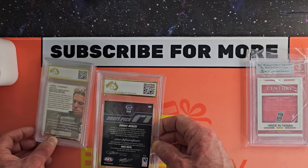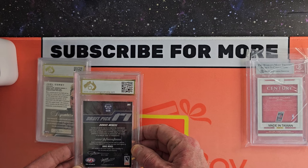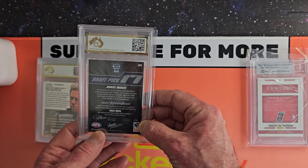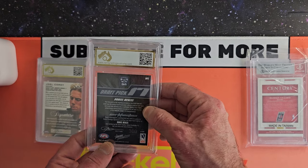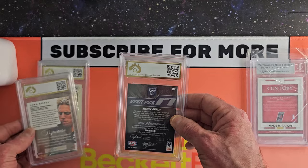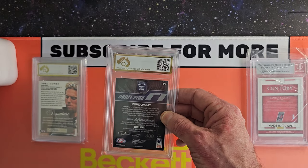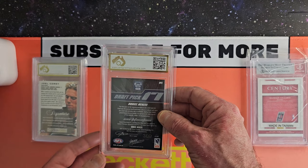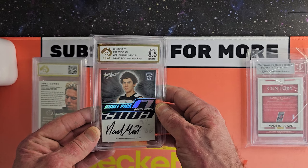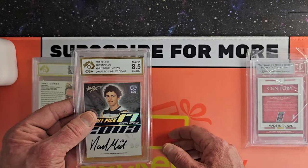Onto some AFL draft pick signatures. This one is Daniel Mansell from Geelong — 300 of 400. These are really different cards. The draft pick signatures are a bit difficult to get now, especially as some of them can get really expensive. This is an 8.5. It's pretty good — 2010s, the same series as the Dustin Martin rookie.